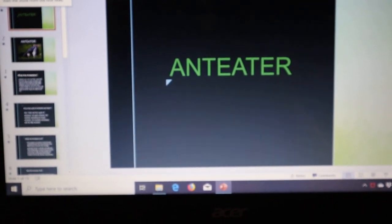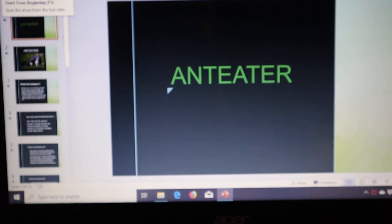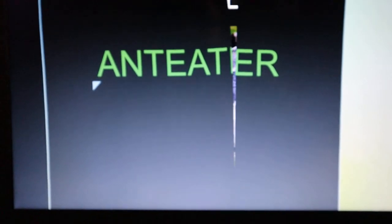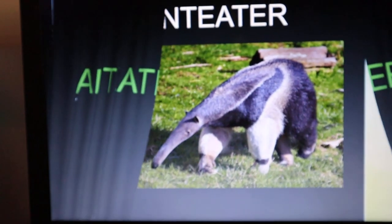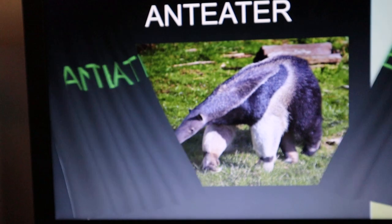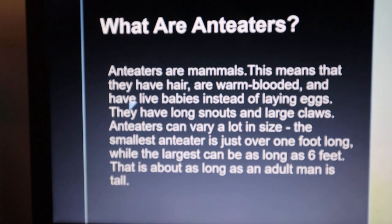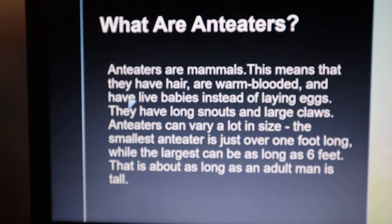Hello friends, today we are going to discuss about Anteaters. This is the picture of an anteater. Now we will see what are anteaters.